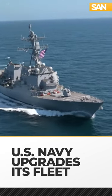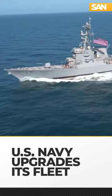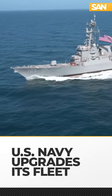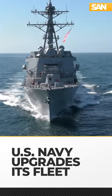The U.S. Navy is now in possession of its newest guided missile destroyer, DDG-125, also called the Jack Lucas. HII delivered the ship to the Navy after wrapping up acceptance trials in the Gulf of Mexico.